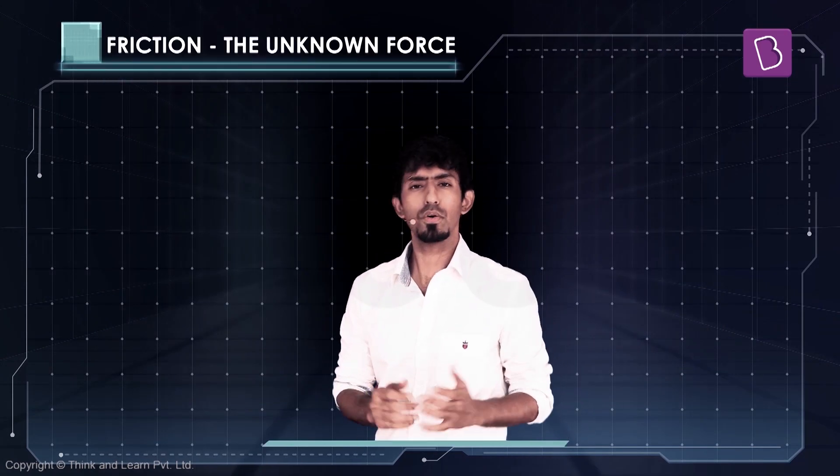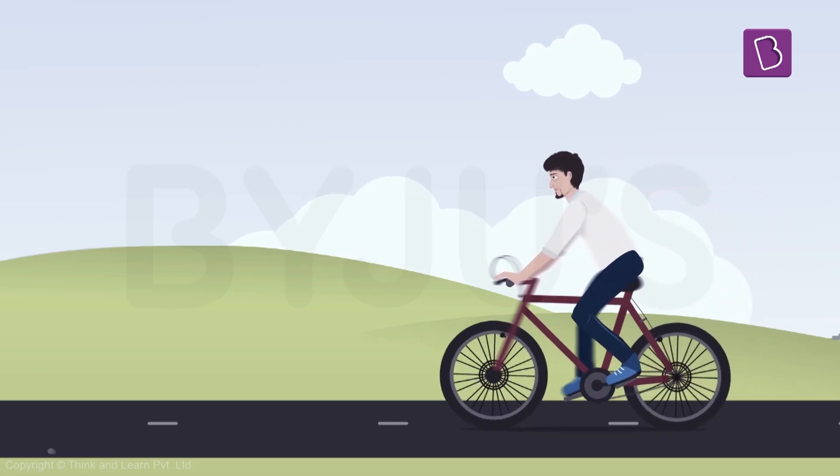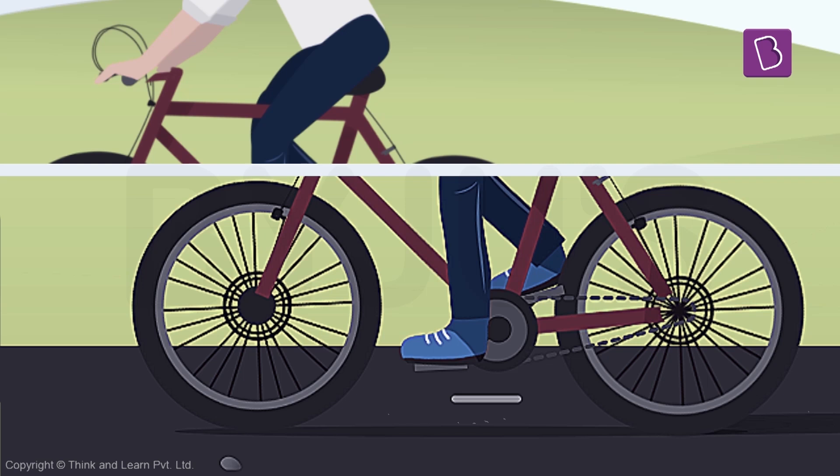Okay, so there you are. Now that you've set aside this time to learn, let me ask you a question. So when you go on a bicycle, you apply a brake. How does this exactly work?